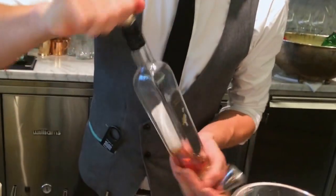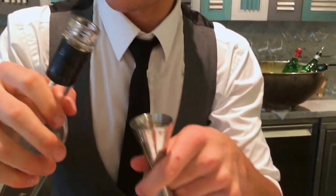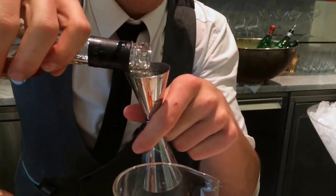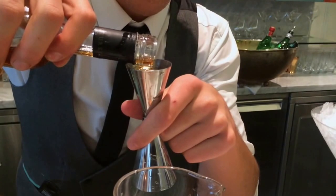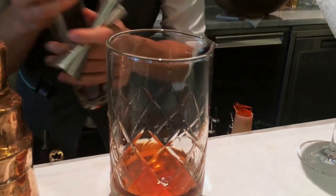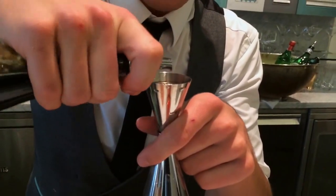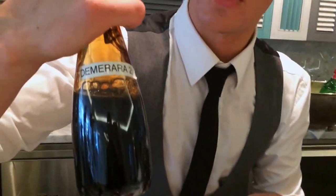Then just about 10ml of an Australian amaro to tackle all the bitterness that we put in earlier, which is still gonna marry very well with the apple in the Calvados and with the cinnamon that we have in the old fashioned bitters. And then just 3ml of Demerara syrup, because we do our own 2-to-1 Demerara syrup — it's a very strong sugar syrup which adds a lot of caramel.